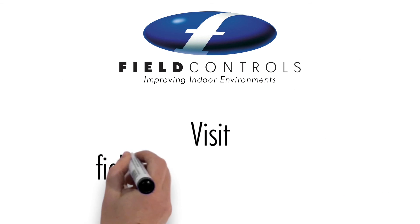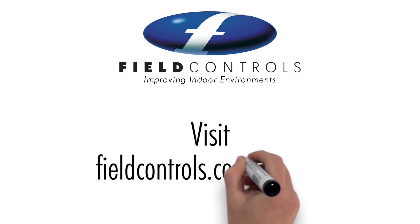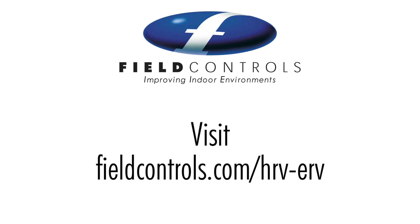Get all the details at fieldcontrols.com/HRV-ERV. Field Control's HRV and ERV systems improve air quality with reliable, balanced ventilation.